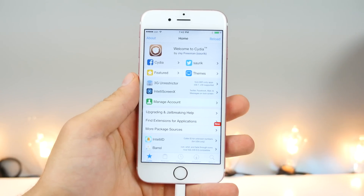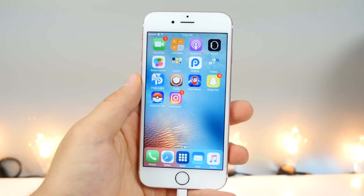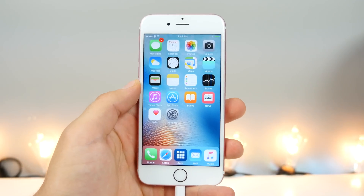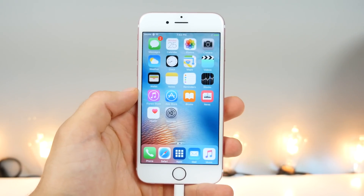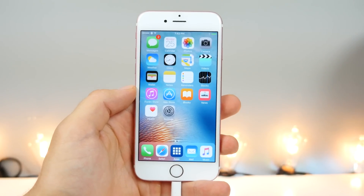What's up guys, EverythingApplePro here. You've jailbroken iOS 9.3.3, you have Cydia — now what? Well, we install tweaks, but which ones? I want to show you 50 awesome Cydia tweaks that are currently compatible with this latest iOS 9.3.3 jailbreak. Let's get right into it.